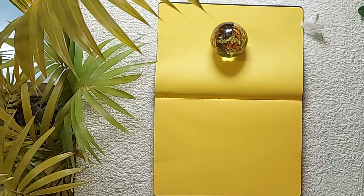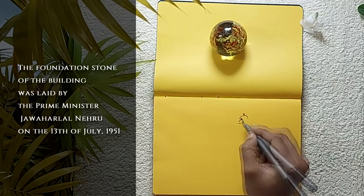Hello viewer, thank you for watching today's video. The foundation stone of the building was laid by the then Prime Minister Jawaharlal Nehru on the 13th of July, 1951.